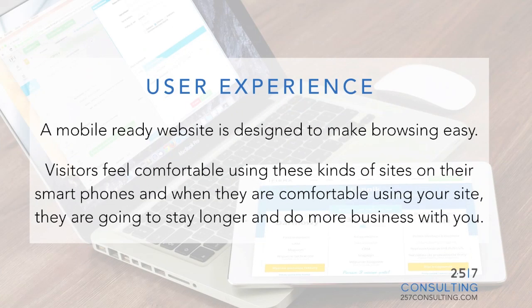User experience. A mobile ready website is designed to make browsing easy. Visitors feel comfortable using these kinds of sites on their smartphones, and when they are comfortable using your site they're going to stay longer and do more business with you.